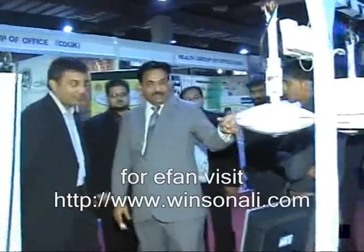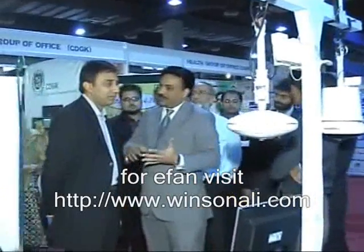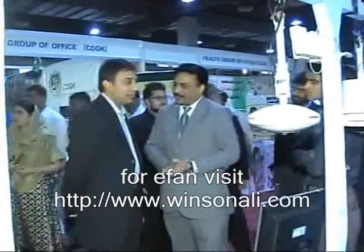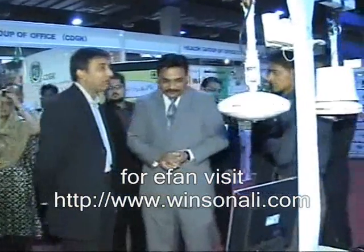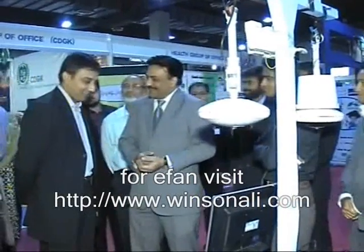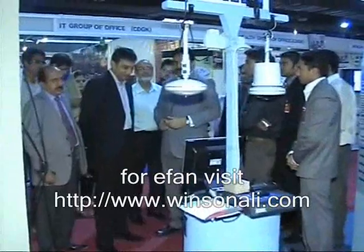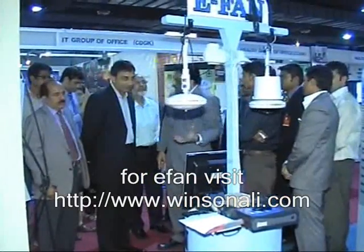Due to this, these fans can operate up to 5 hours without any electrical power, utilizing their own power stored in small capacitors and a small battery backup. In this way, the power outage problem will also be solved. Thank you.